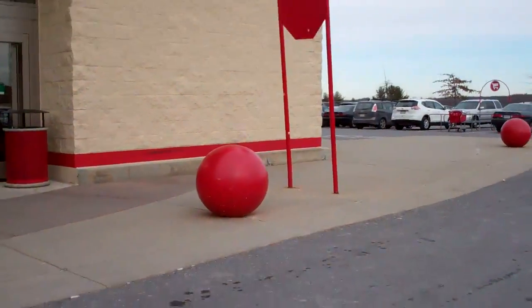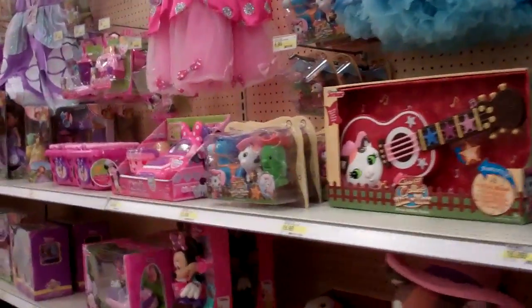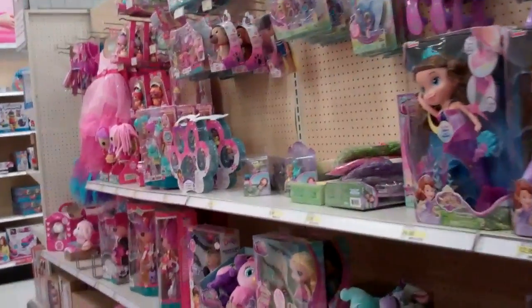Hello. Hi. So we are at Target and we're gonna be looking for some stuff, right? Do some toy hunting. We haven't been here for a while so let's see what they got. All right, we've hit the Target toy section and we are looking to see what we can find.